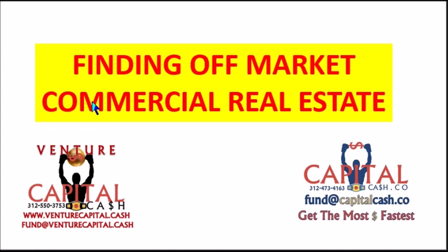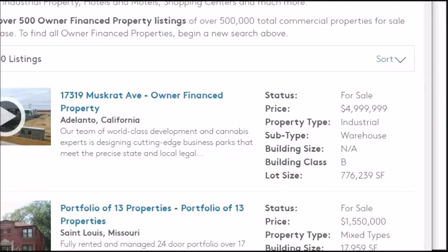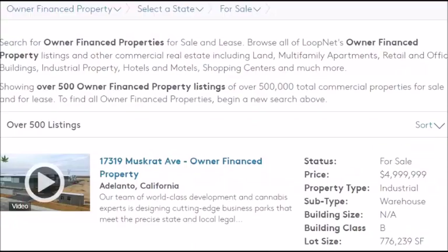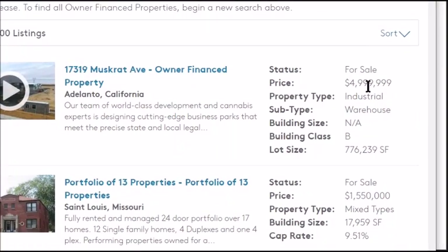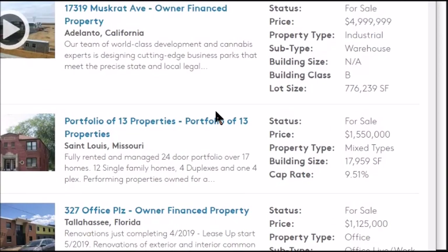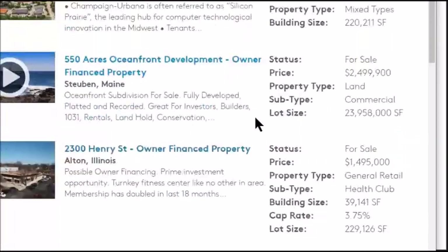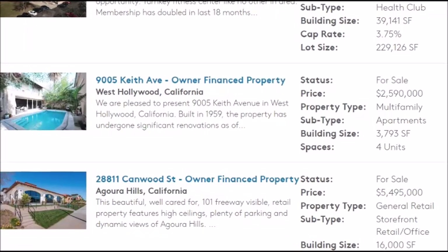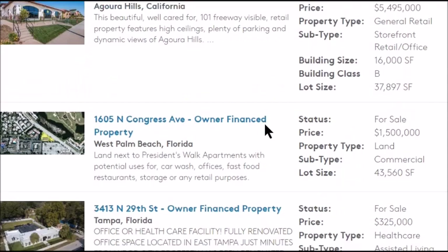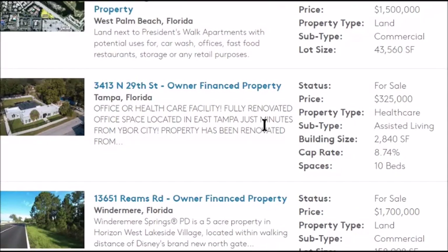Let's look at some of these on LoopNet — you've got your search terms. A lot of these are just owner financed, and almost all of these owner-finance ones are really slam dunks, because you've got access to the owner and he doesn't have to carry the loan.